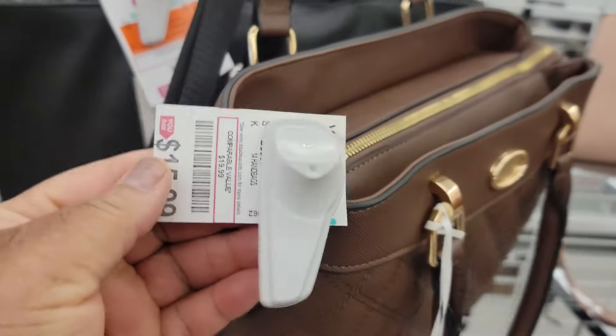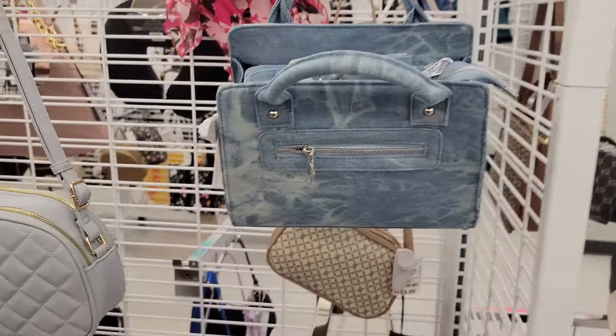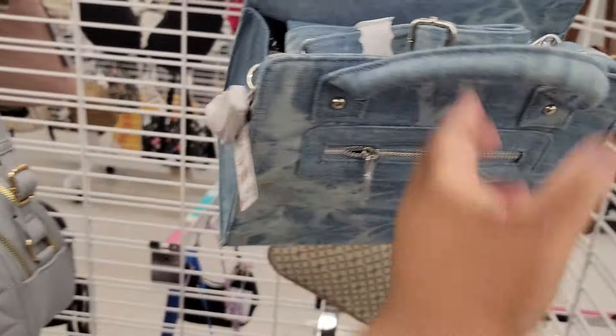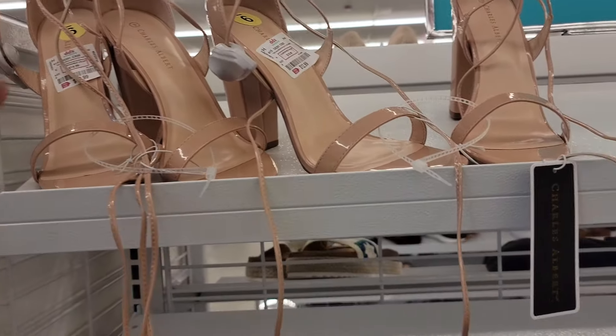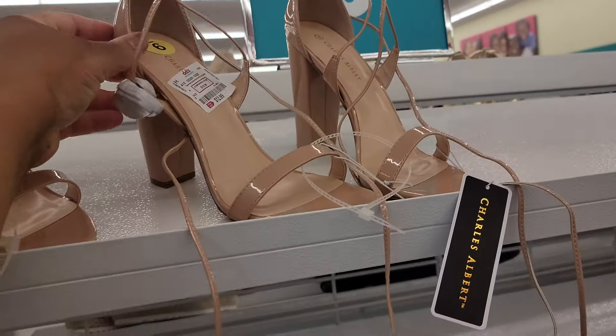Alyssa, $16. There's a little denim bag for $14. Look at these — Charles Albert. These are $13. Those are kind of cute, huh? Those are really cute. Take a strap up.